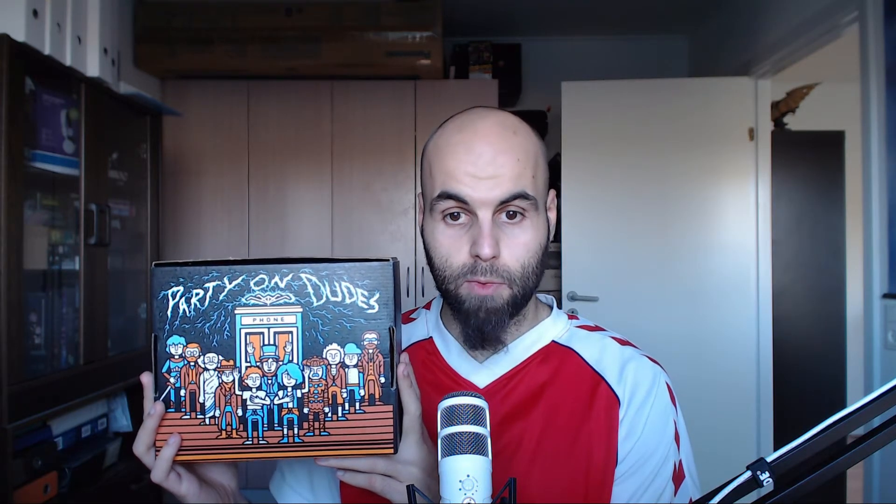Party on, dudes! An interesting fact about Bill and Ted's Excellent Adventure: this is one of the iconic movies where George Carlin, a famous comedian, had a big role. He plays the one who guides Bill and Ted around and he's in both movies. This was way before he passed away in the mid-2000s, I think at around age 73. Great comedian.